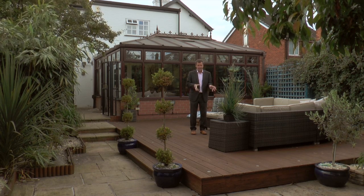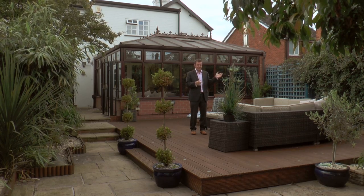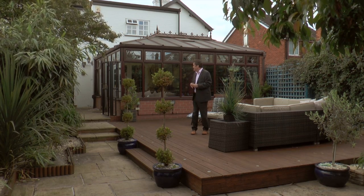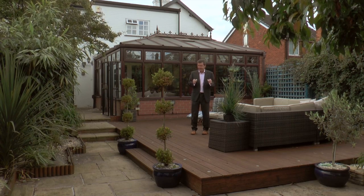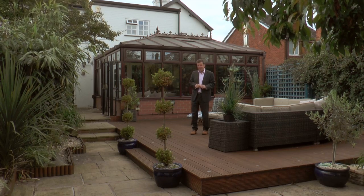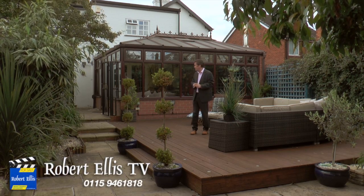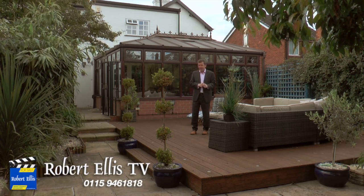We're in Long Eaton, close to all the local amenities, with great access to Nottingham and Derby. So if you'd like to come and look at this lovely house, get in touch with Robert Ellis at the Long Eaton branch — but I'd really do it quickly, because something this nice on this dead end road isn't going to be on the market for very long at all.